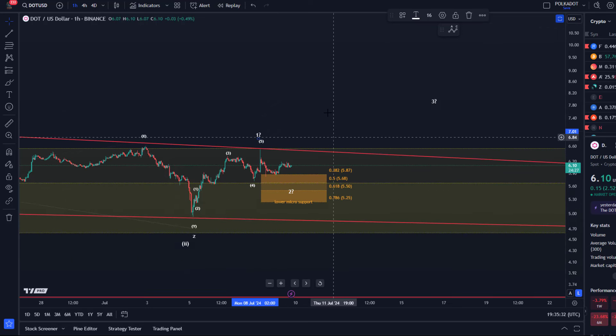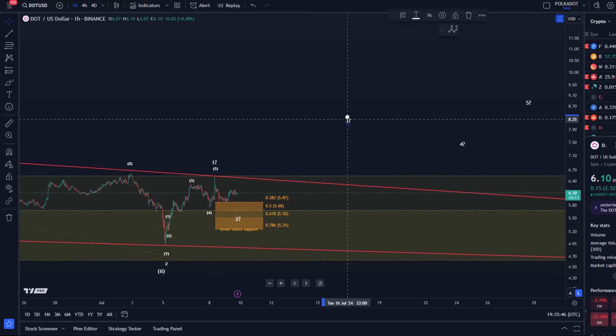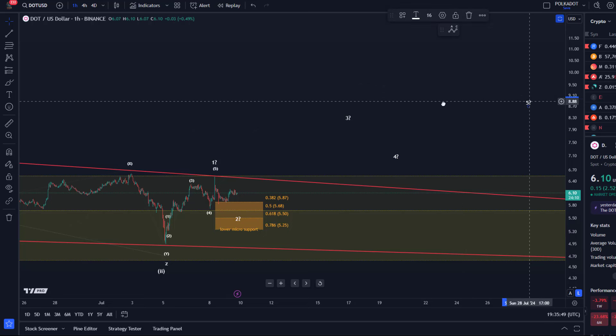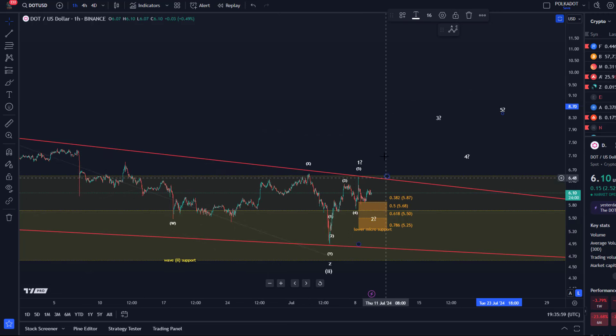We have to watch the support closely — we already triggered the support area today, which is between $5.87 and $5.25. As long as the $5.25 level isn't broken and price doesn't sustain below it, we can watch for a third wave rally. We want to see all five waves probably into the $8 to $9 dollar region. That needs to happen to confirm the low is in, but a breakout of this trend line would already be an early indication.